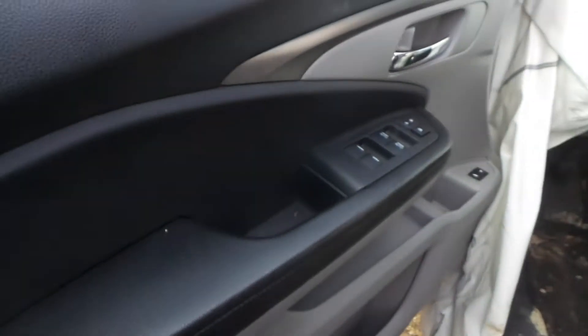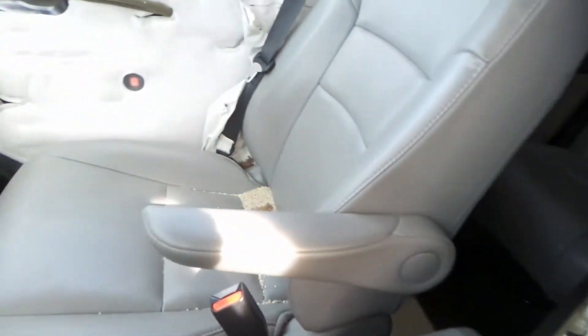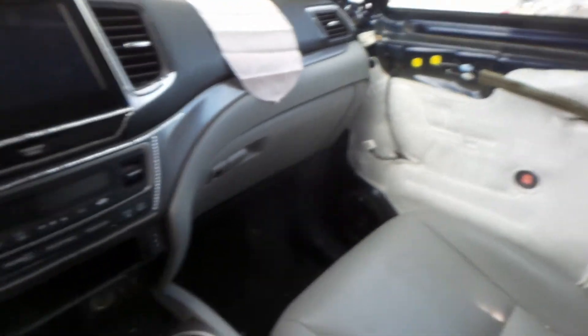Inside the vehicle we got good trim panels, as well as a good window master. We got driver's seat and passenger seats for parts. Good glove box, good radio, good heater control, good floor shifter, and good center console.